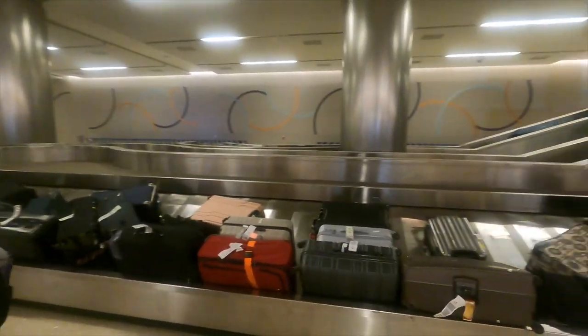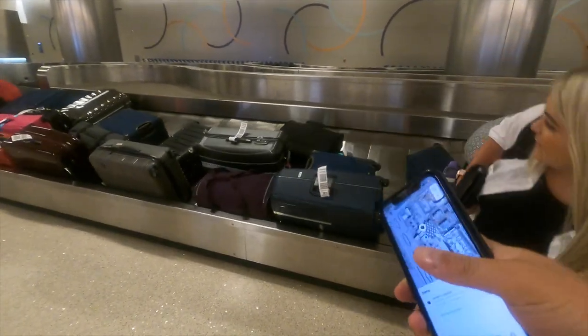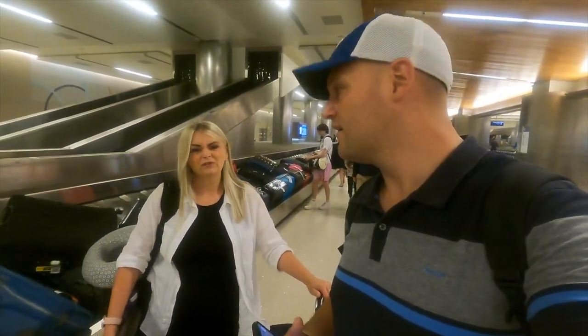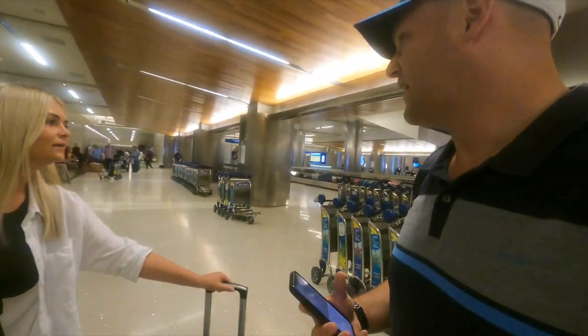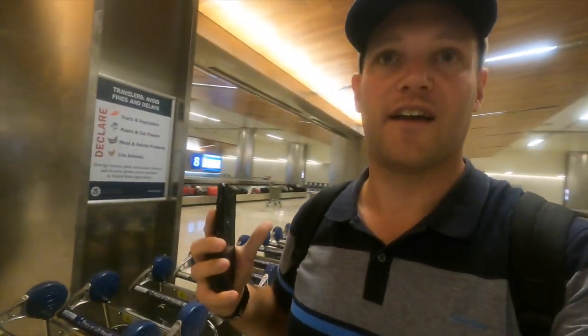We've made it to LA — this is LAX! We can see our suitcases — we use Apple AirTags so you can always tell when your case is there. It took an hour and a half to get through customs, just over actually, so it wasn't too bad. We met a lovely man in the queue and talked the whole hour and a half. Now we have to go collect our rental car.